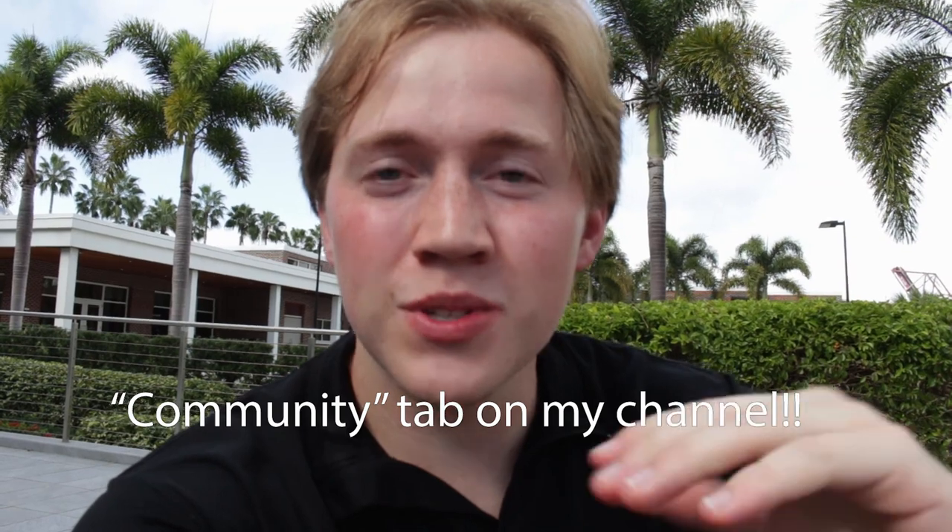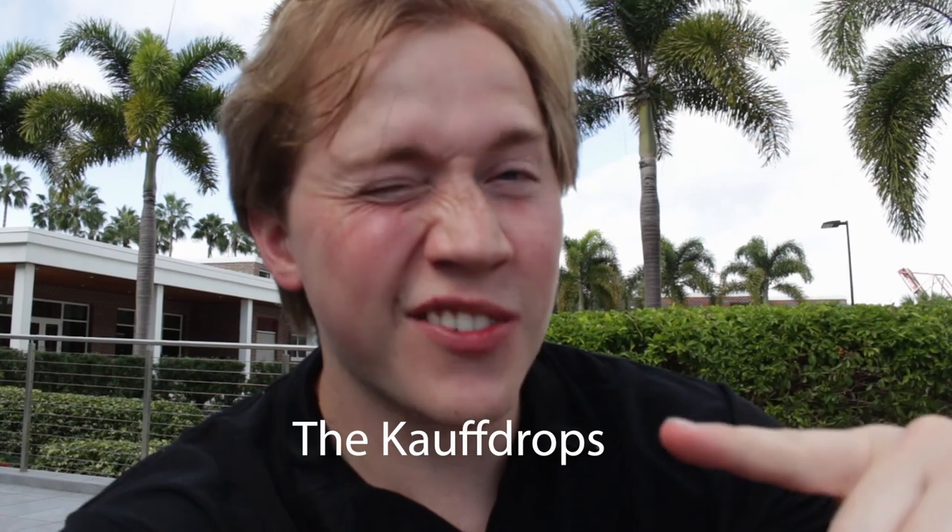Before I go, make sure to check out the community tab — I post a lot there, do polls, and we're even deciding on a name for the community: the Cough Drops, the Coffee Crew, or something else. Go vote on that poll. If you want to see more of a tour of campus, check out my campus tour video. Love you guys and I'll see you soon.